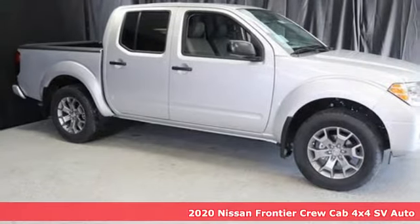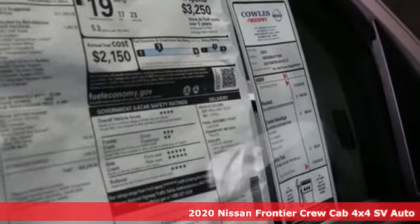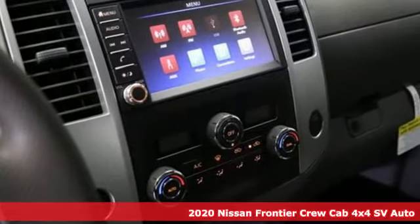It's a new 2020 Nissan Frontier. In the Frontier, unmapped territory doesn't mean unexplored. It comes with all the amenities you need.